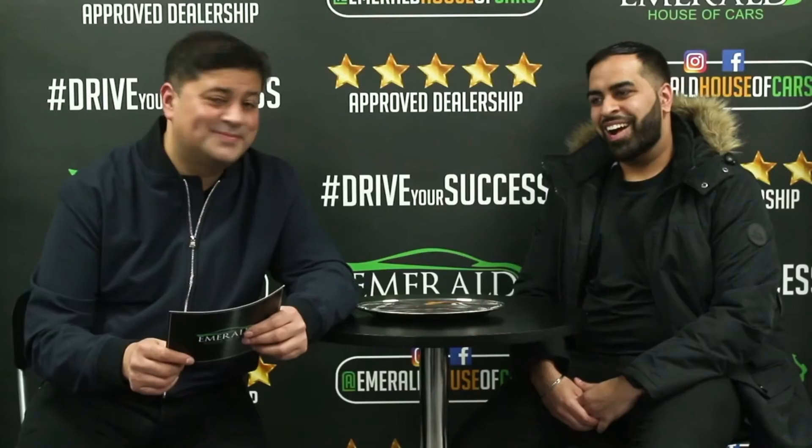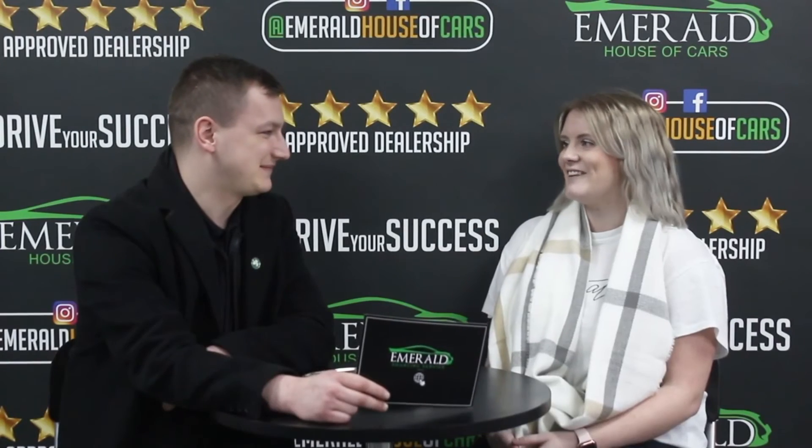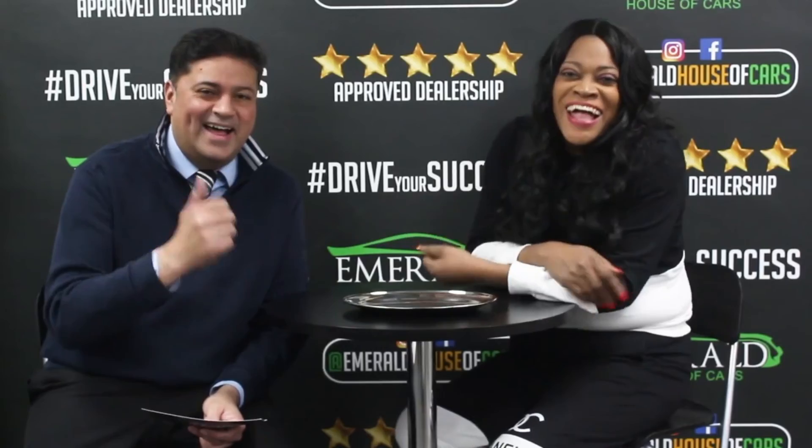Our goal at Emerald is not just to sell cars — it's about creating lasting relationships and customers for life. But don't just take our word for it — here's what some of our customers had to say about their very own Emerald experience. When asked to rate us out of 10, with 10 being the best car dealership in the UK, customers unanimously responded with 10 out of 10, with many saying they'd give more than 10 — including comments like 'I'd give you 11,' 'straight million,' and 'I came back and I'll be back again.'